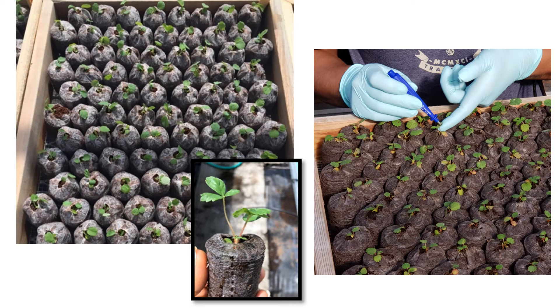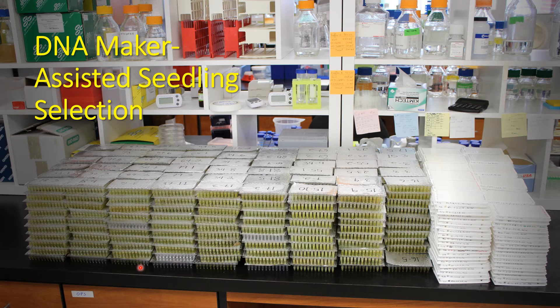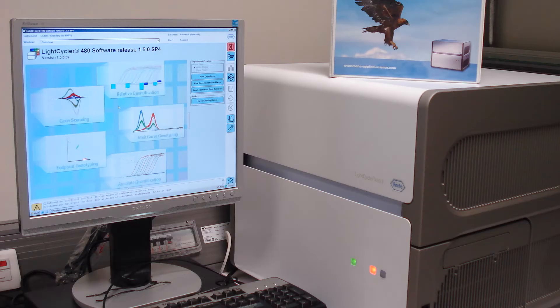This slide shows how we prepare seedlings and do sampling for high-throughput marker-assisted seedling selection. When seedlings are grown in peat pellets about this size, a tiny leaf tissue from each seedling is collected by a tissue puncture for rapid DNA extraction. These are all the DNA plates that we screened last year. Each well represents one seedling. The total number of seedlings that we selected were about 50,000. This white plate is for PCR genotyping and each plate can test 384 seedlings in one hour.